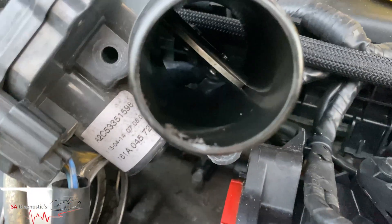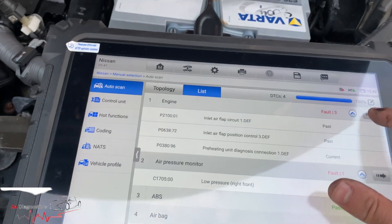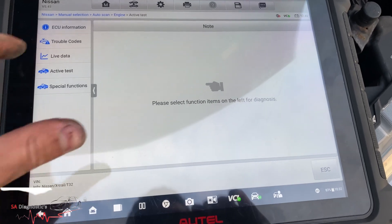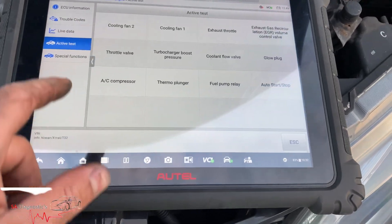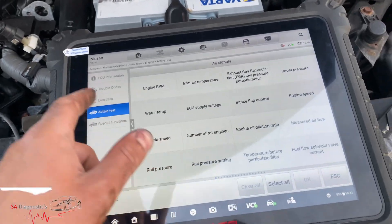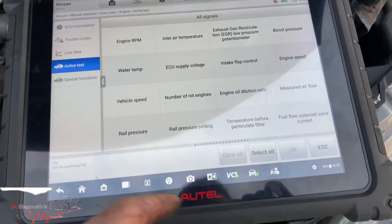It looks pretty clean. What we'll do is go on the live data and then active test — throttle valve, which is that one — oh god almighty, inlet.